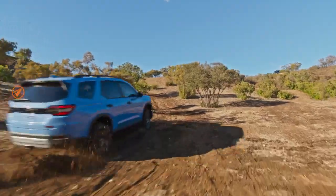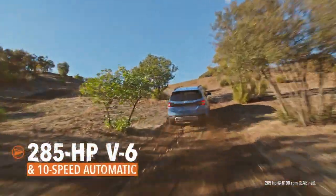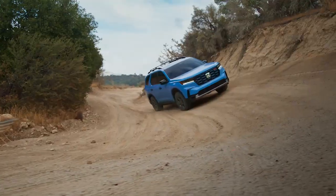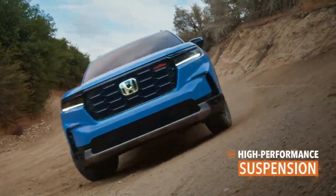The Pilot gets moving with a muscular V6 bolted to an advanced automatic for confident, powerful acceleration. A tough yet supple suspension helps smooth the way.